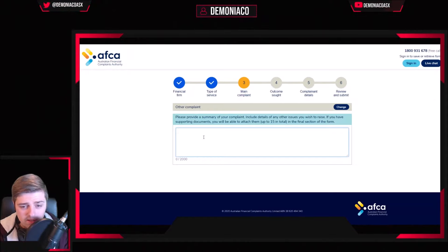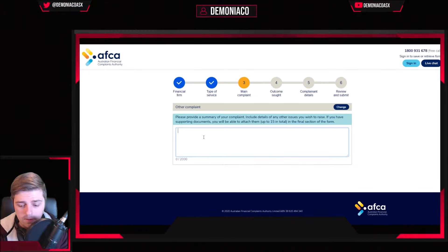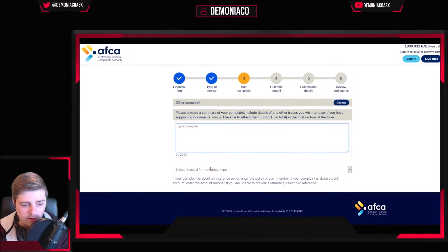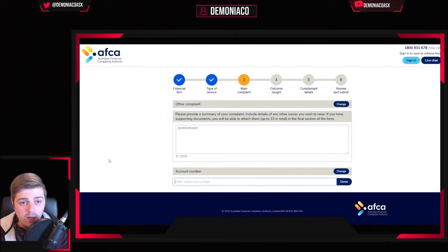Please provide a summary of your complaint. If you have supporting documents — I took a lot of screenshots. I took everything from my trading account. When you go into ComSec you can find the full details. I screenshotted the chart and showed them very clearly exactly where I entered, where I exited, and I had screenshots of the trade executions. Put in your account number so ComSec knows who you are — AFCA will contact ComSec directly. Type in your trading account number, which you should be able to find pretty easily.